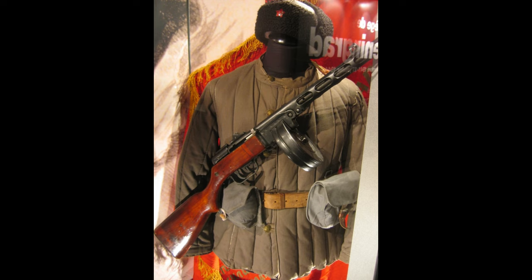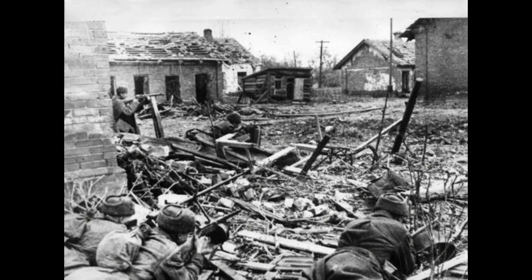The mass production of the PPSH-41 was astounding. Over 6 million units were produced during the war, enabling the Soviets to quickly and effectively arm their troops. Each factory worked tirelessly to supply the soldiers fighting on the front lines.